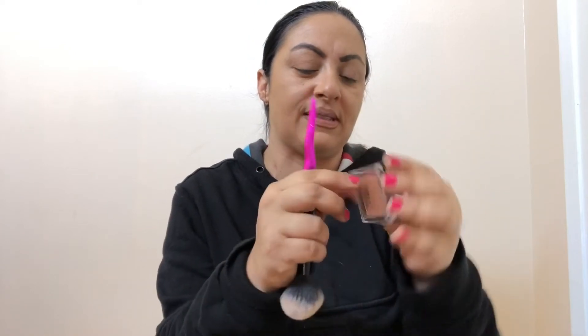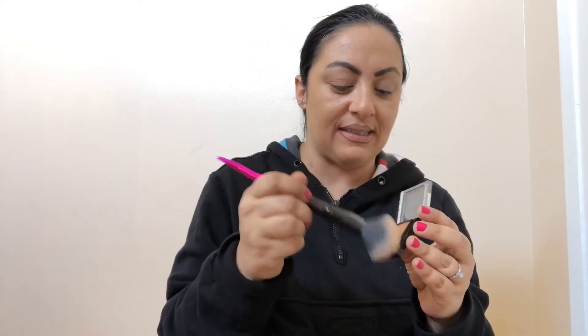She uses a Smashbox bronzer in a warm matte color. I watched this video like a hundred times, so I memorized it. She has a big fluffy brush and a warm matte bronzer. I don't have the Smashbox, but this Morphe bronzer in the color Blog is literally the same color as the one she used.